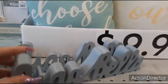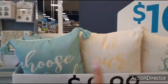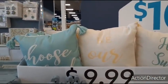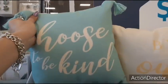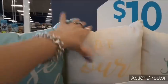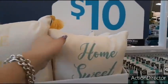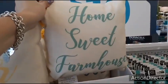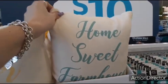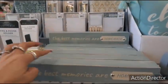Ciao Bella mat, $6.99. Look at these cute pillows — these are going to be $9.99. 'Choose to be kind,' cute with the teal and the tassels. 'Be our guest' with the yellow and the tassels. And then of course 'home sweet farmhouse.' That is adorable. We also have 'the best memories are homemade.'